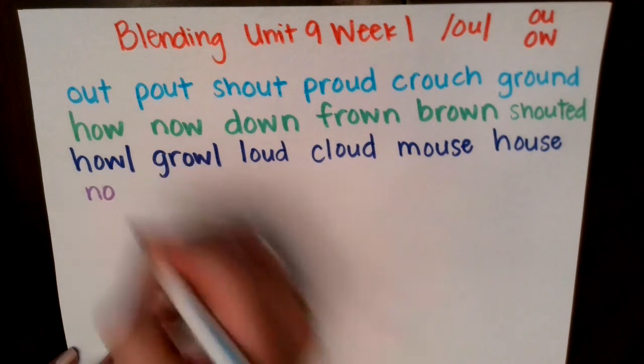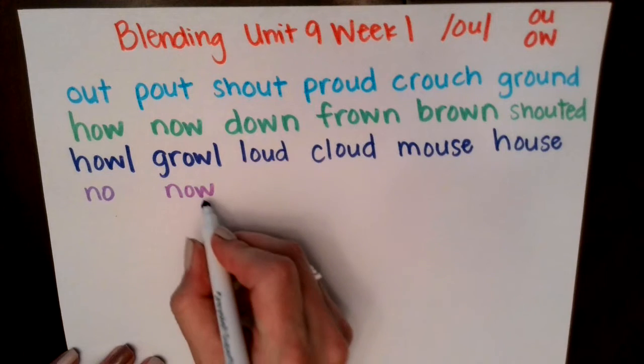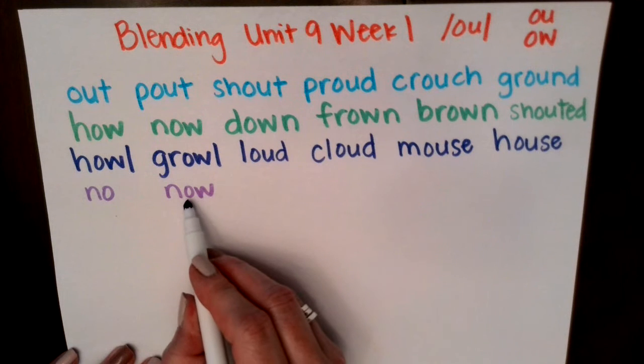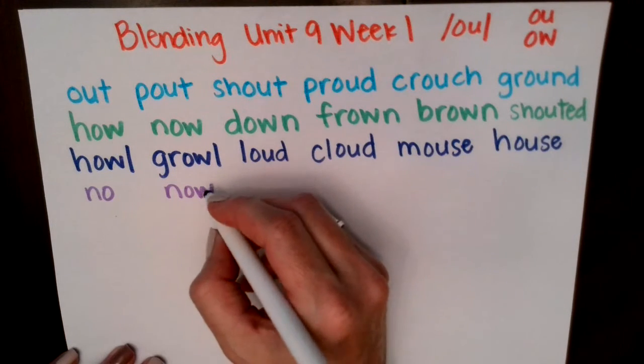What does this word say? No. Good job. What happens if I put the O-W? Now. Good job. That's why it's super important that you good readers not just look at one letter, but you look at both letters — look at all the letters in the word so that you can make the sounds appropriately.